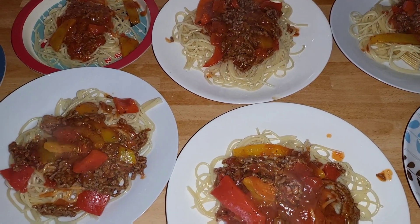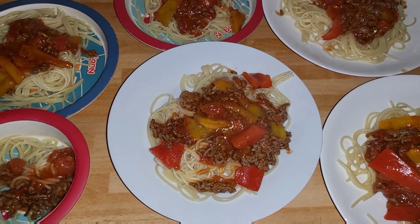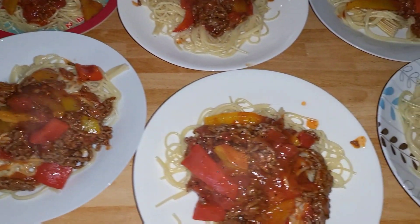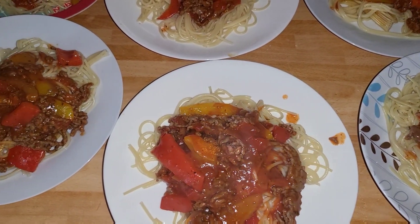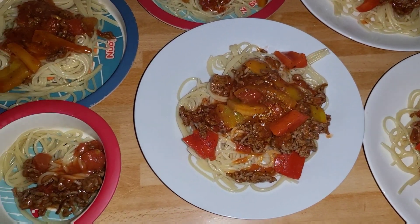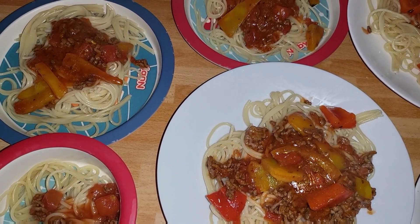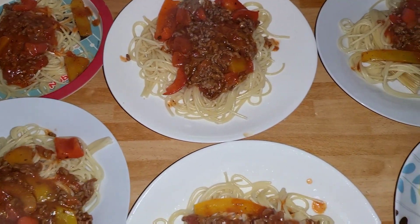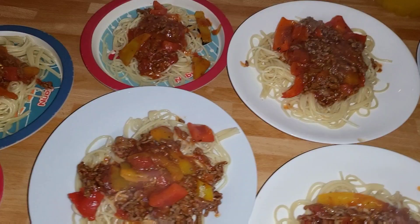We've just got back from holiday and needed a quick easy meal — we've still got all the washing and unpacking to do and we need to go shopping too. So we've gone for spaghetti bolognese. We had some mince that needed using up and peppers. It was 20p for the spaghetti, a pound for the peppers, £1.85 for the mince, 40p for a tin of tomatoes, and a Dolmio sauce reduced down to a pound.